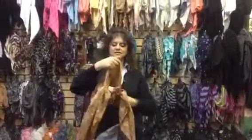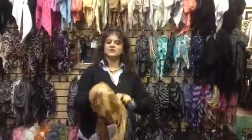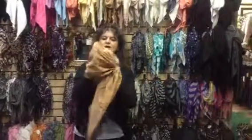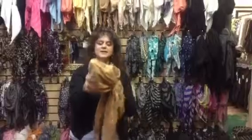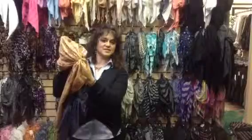They come with a built-in feature which is elastic. So therefore you can put them on your head and they will hug your head gently like a hat. But you can tie them or just leave them open at the back because they are already pre-tied.